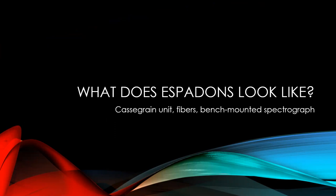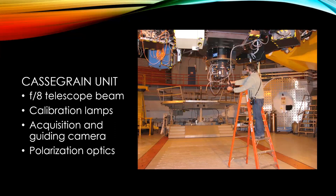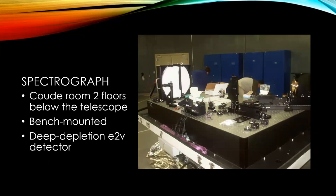What does ESPADONS look like? We first start with what we call the Cassegrain calibration unit, seen here at the Cassegrain focus of the telescope — there's a human for scale, and it's only the bottom part below the telescope. The Cassegrain unit gets the F8 telescope beam. It includes calibration lamps, an acquisition and guiding camera, and the optics necessary to do polarization measurements. At the bottom of that unit we have optical fibers about 30 meters long that go two floors below the telescope to a coudé room where the spectrograph is installed. The spectrograph is bench-mounted — a picture taken in 2004 shows us assembling the different parts on the optical bench.